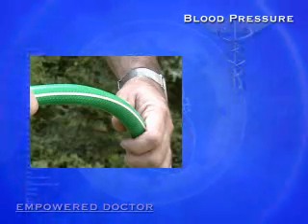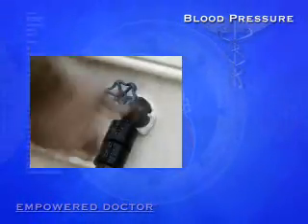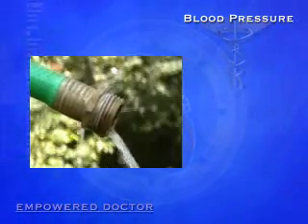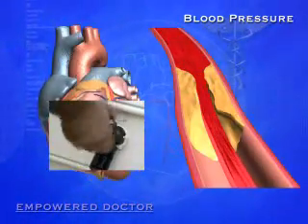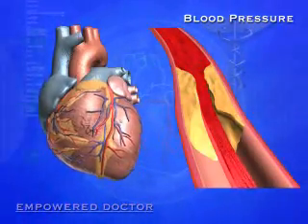Imagine water running through this hose is the blood running through your artery. A blockage in the hose means the faucet has to be turned up to get the same amount of water to flow through it. It's just like your heart having to work harder to get the blood through the blocked artery.